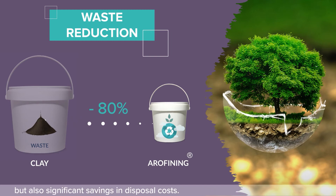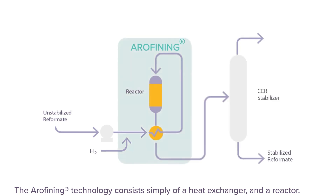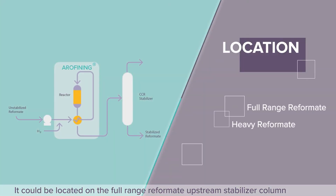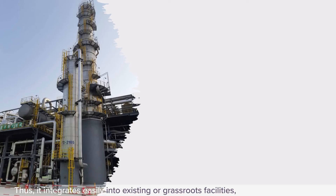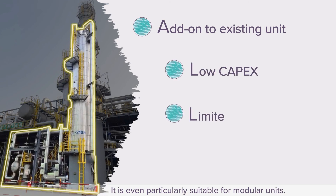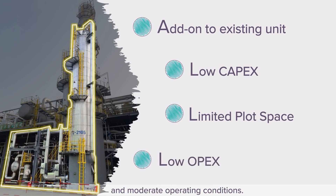Arifining technology consists simply of a heat exchanger and a reactor. It can be located on the full-range reformat upstream of the stabilizer column, or at many other locations in the aromatics complex, integrating easily into existing or grass-roots facilities. Investment costs are low, the space required is small, and it is particularly suitable for modular units. OPEX is low due to existing thermal integration and moderate operating conditions.